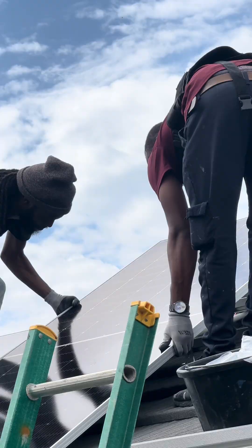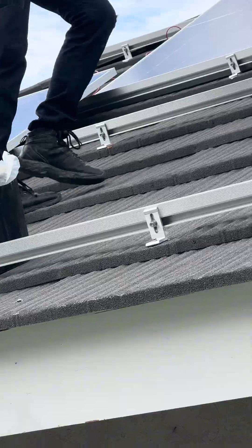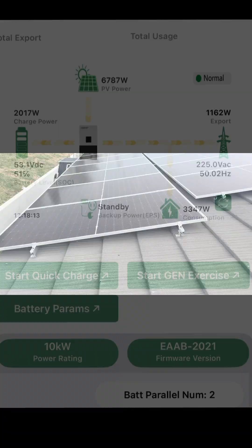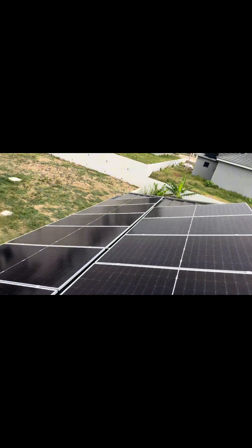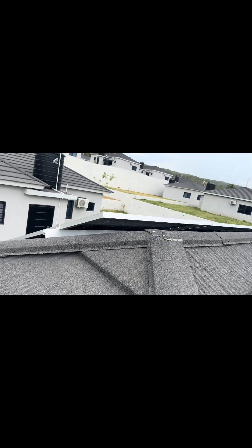Energy flow adjustments: when the battery SOC gets low, the inverter or charge controller might adjust the overall energy flow, ensuring that excess energy from the grid or local generation goes into charging the battery rather than sending it back to the grid or directly powering other loads. User alerts and monitoring: many grid-connected energy systems have monitoring interfaces that alert users when the battery reaches a low SOC, giving users the opportunity to take action such as reducing household load or activating a backup charging mode. Overall, the system is designed to protect the battery by ensuring it doesn't discharge too deeply, and when connected to the grid, it has the opportunity to quickly recharge.